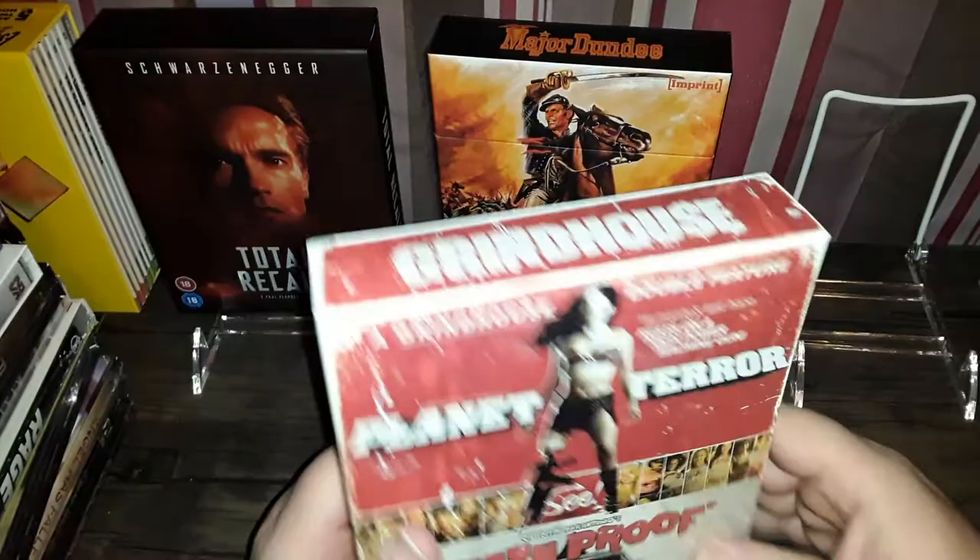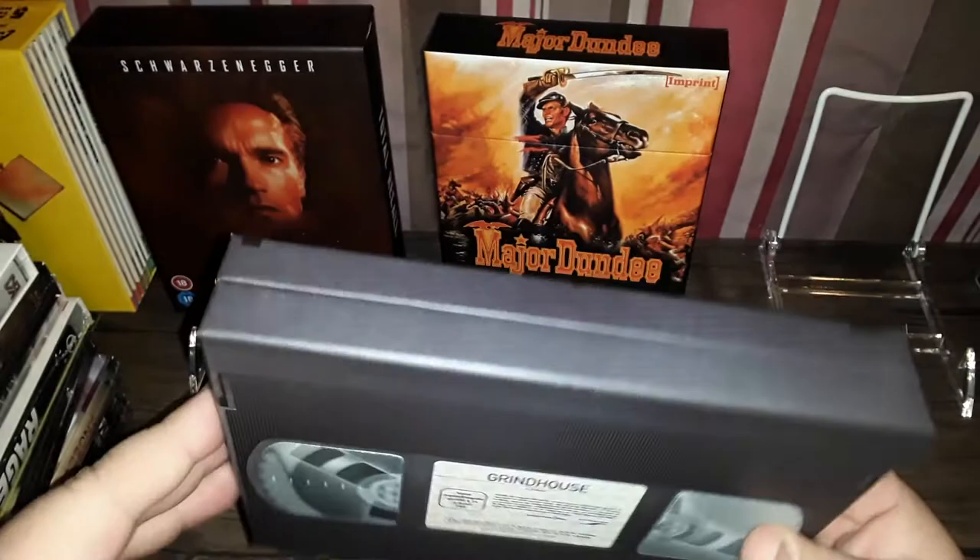It's a VHS retro set, very nice. It slides under and comes in a replica tape. All right, very cool. There it is — one disc for both films. This is the Grindhouse version of...